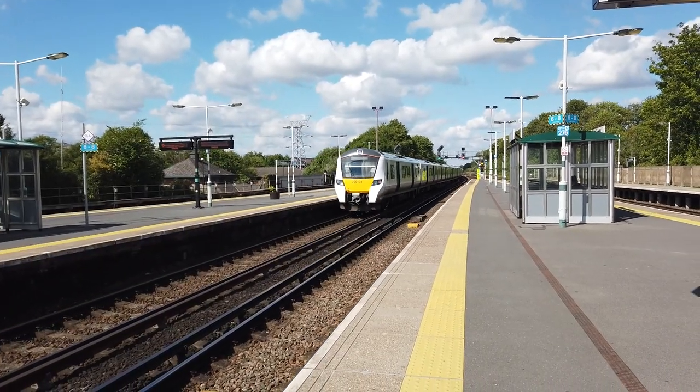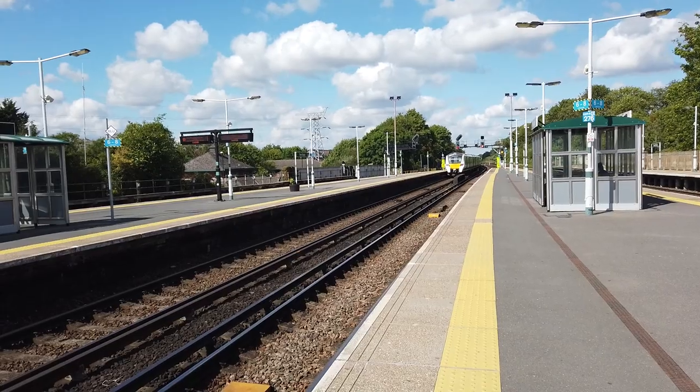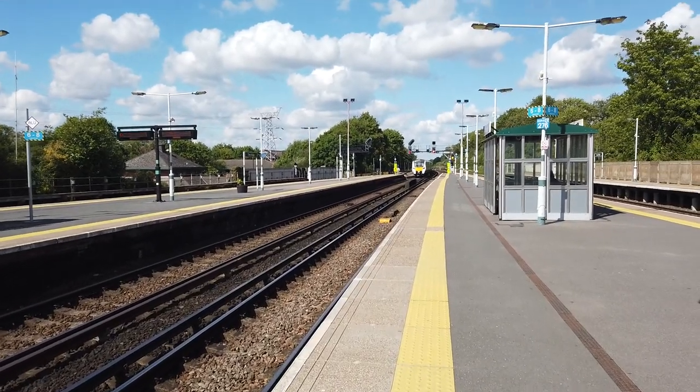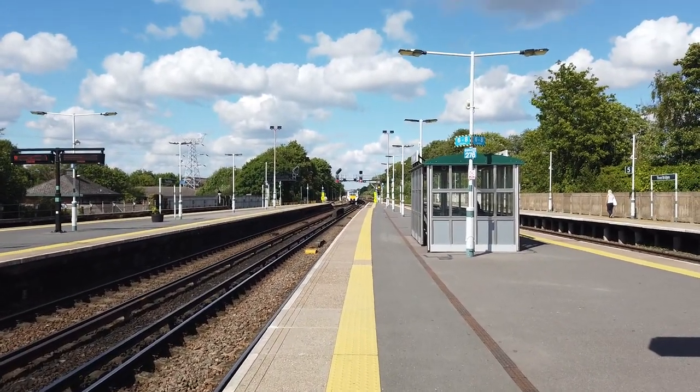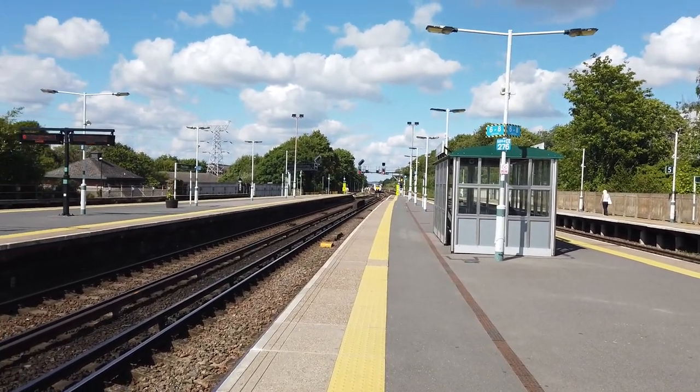Nice numerical order situation going on there. Oh, I'm being silly, that's platform 2. Anyway, you'll be seeing services operated by Thameslink, Southern, and of course Gatwick Express here, all under the Govia Thameslink Railway brand.